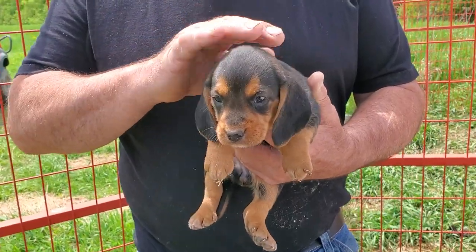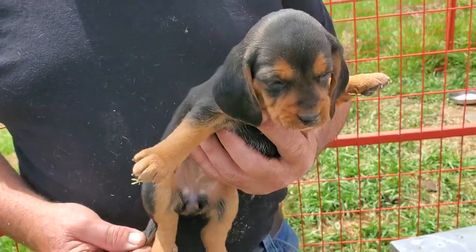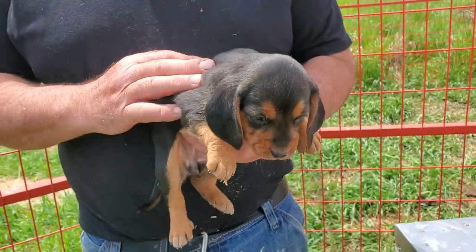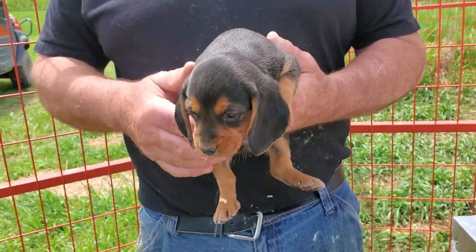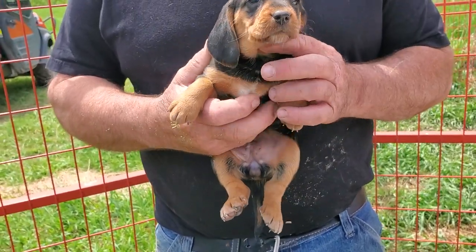Okay, Calvin, so here's your sweet little baby girl. She's smaller and she has the least amount of white on her. Very cute. I think that's the one you said you wanted. The smaller one has the least amount of white.